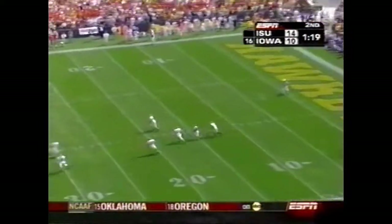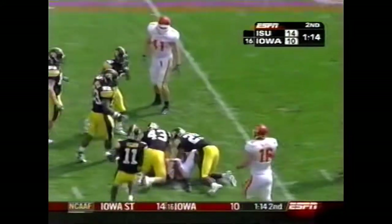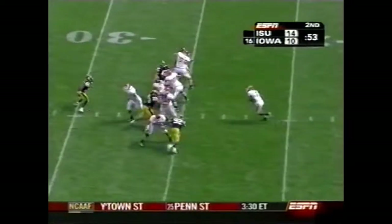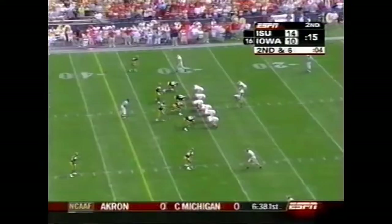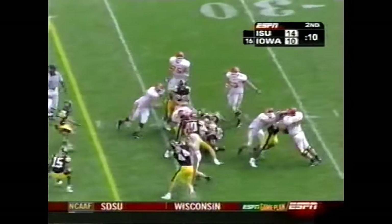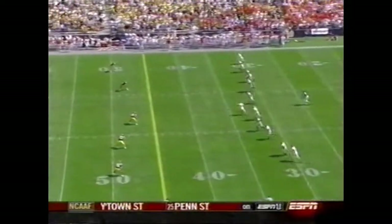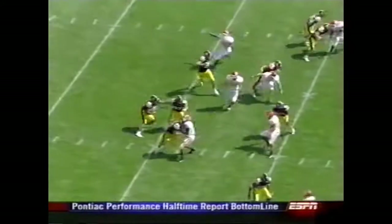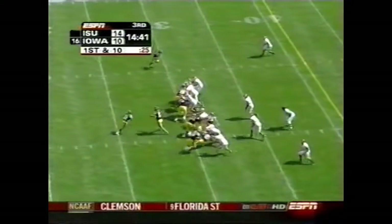Iowa State has all three of its timeouts remaining. DeAndre Jackson took the opening kickoff back 62 yards to set up their first. This should be the last play of the half — it will be a running play to Jason Scales. First half — Kirk Ferentz is an offensive line coach, an offensive line guy. He's going to run the football. Line drive kickoff for Andy Brodell.